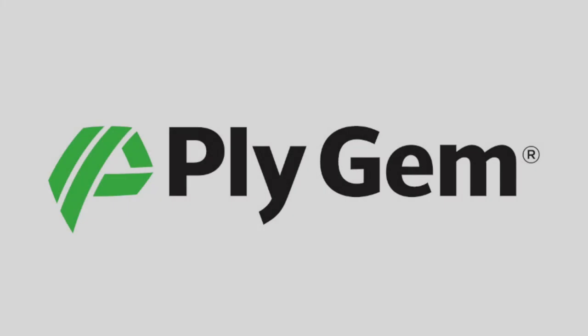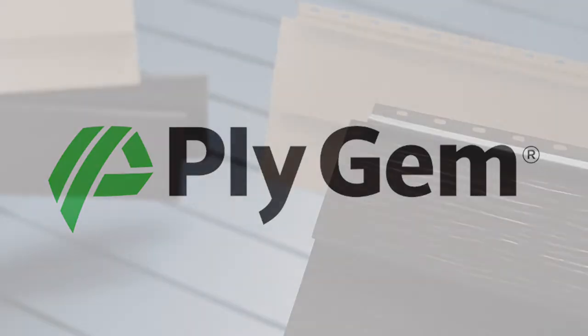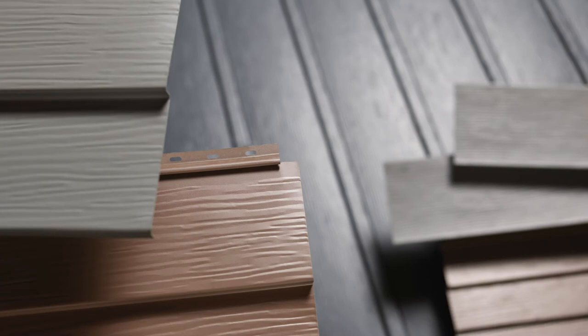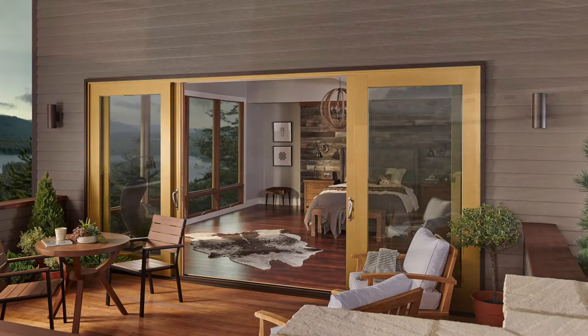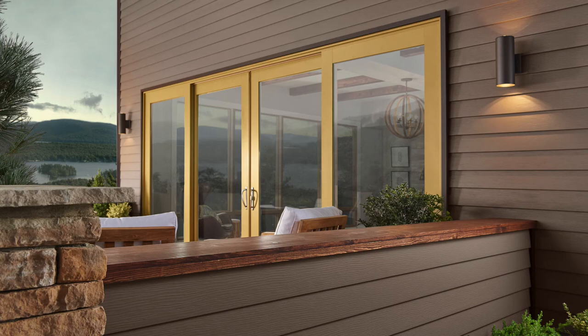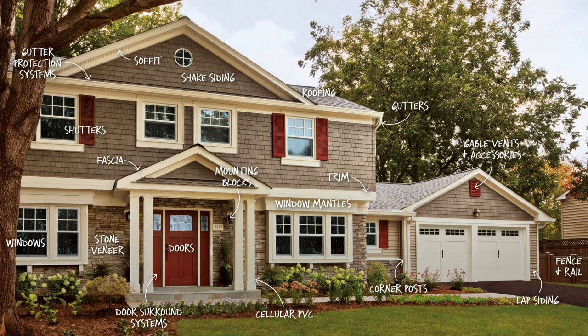Mastic Vinyl Siding by Plygem. As an industry leader with nearly 75 years of experience, Plygem's wonderful, low-maintenance vinyl siding comes in a variety of colors with trim to match. Mastic products feature the beauty of freshly painted or stained wood. Whether you choose lap siding or vertical siding, you get a beautiful exterior product that's built to last.